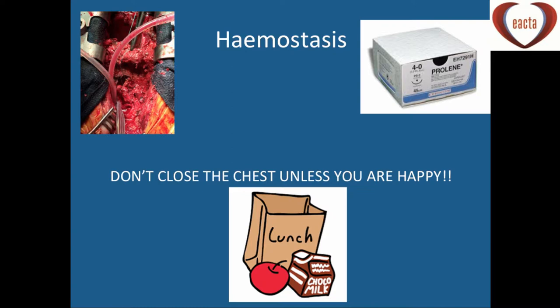In the operating theatre, the anaesthetist needs to be fairly firm with the surgeon. We need to be making the decision together about whether to close the chest, and if so, whether to pack the chest with packs or apply a membrane. We certainly need to send the surgeon for a haemostatic break, because we don't want to be closing with ongoing bleeding and then be called back later.